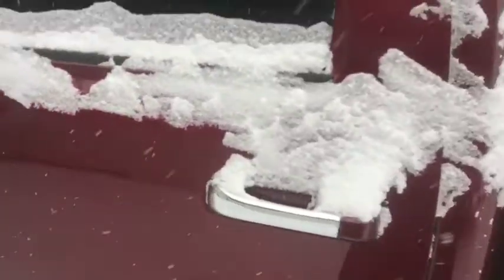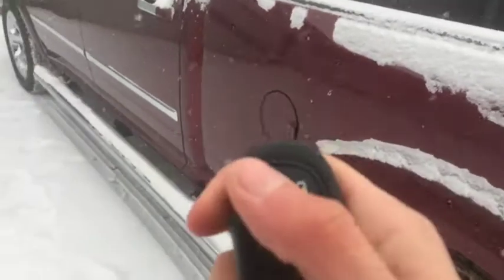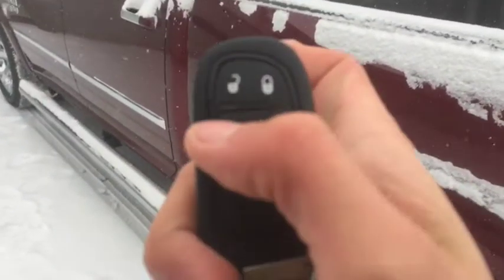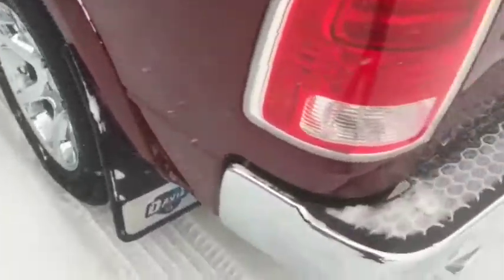For the key fob, you have your unlock and lock. You can actually lower the truck from the key fob itself and remote start. You have your backup sensors here along with the chrome bumper, dual exhaust, and your backup camera here.